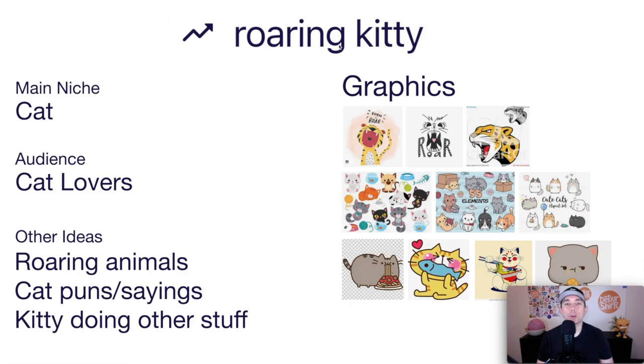Here's the idea board for Roaring Kitty. The main niche is cat and cat lovers would love this. Other ideas: other roaring animals, cat puns and sayings, or a kitty doing other stuff. Some drawing ideas include different cat styles, and cats doing different things — eating fish, spaghetti, ramen. Once you have the Roaring Kitty, you could pair it with different phrases or show the cat doing different activities. This is trend number six.